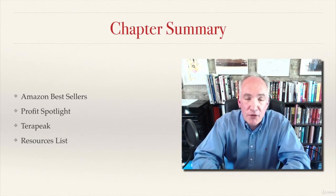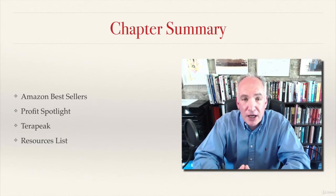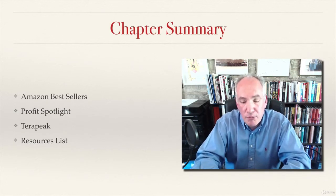Then, if you want to go further, I showed you a website called Terrapeak, which is another great place to find products which have got great selling potential on Amazon. At the end I've provided you with a detailed resources list of lots of other sites that you can go through and check out for more products.